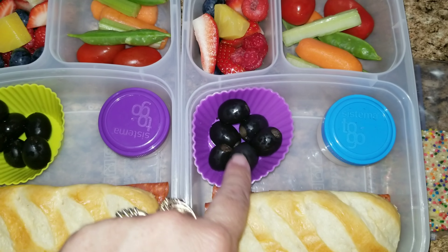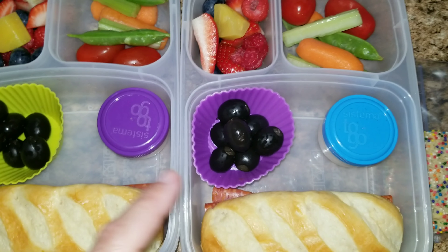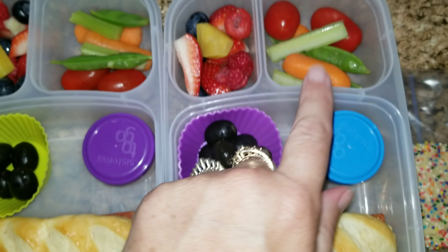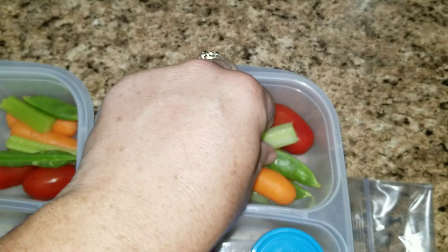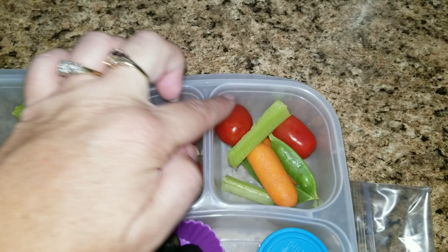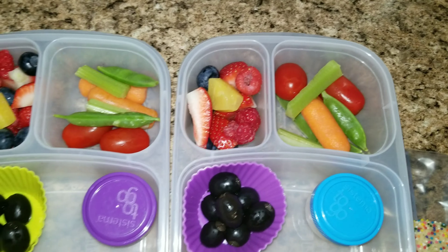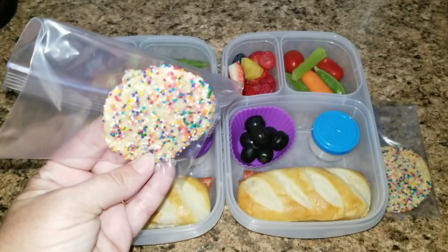And then they're getting some black olives. They love the pepperoni and black olives together, so I just added that. They are getting some ranch dressing dip for their vegetables. This is celery, sugar snap peas, carrots, and tomatoes. And then they are getting a little bit of fruit over on this side.